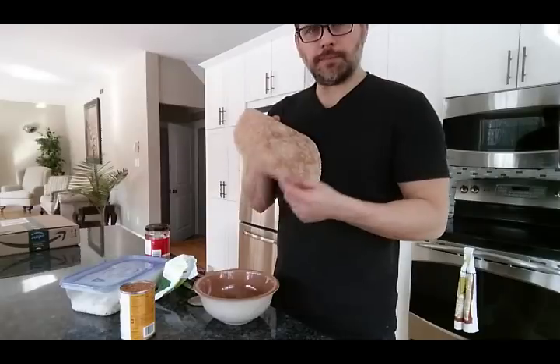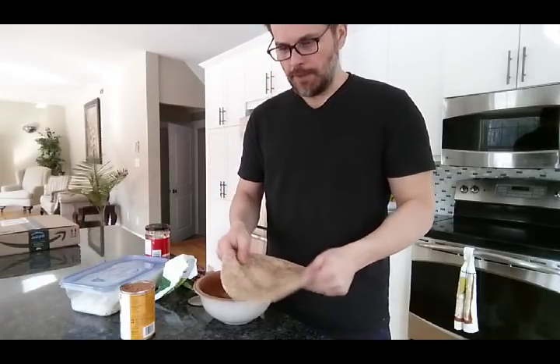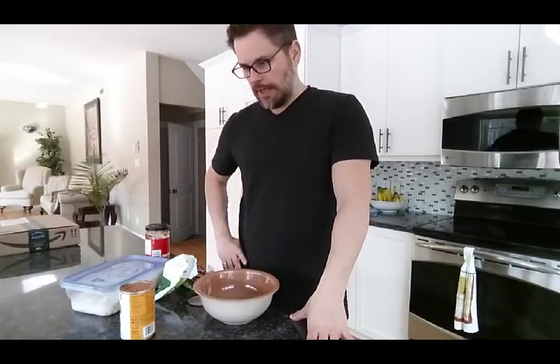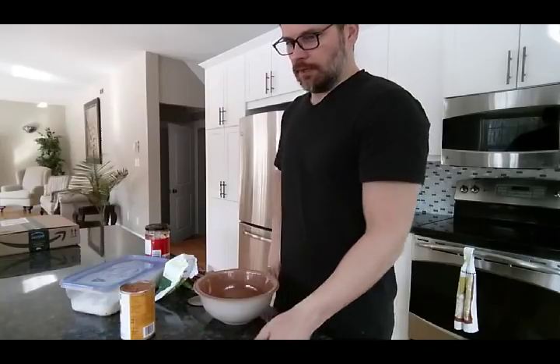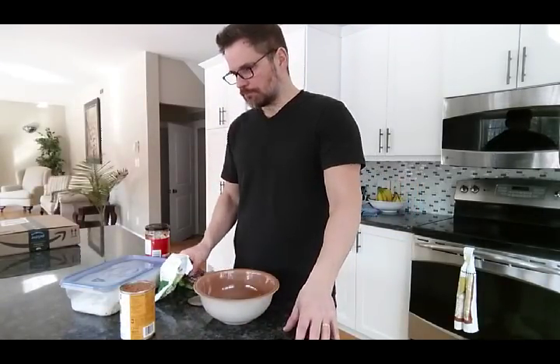First thing you want to do is probably get a whole wheat tortilla wrap. Ezekiel is probably one of the best, healthiest ones - they're a bit stiff so you probably want to steam them to soften them up. See what's available in your local area in the bakery section. If they do put a bit of oil it's probably pretty minimal. Ezekiel sprouted whole grain is probably the best way to go.